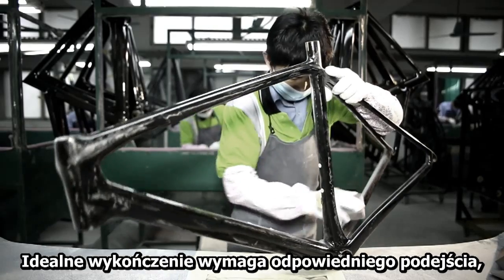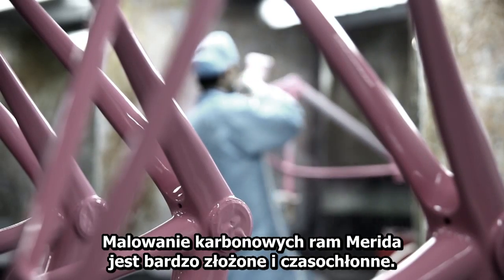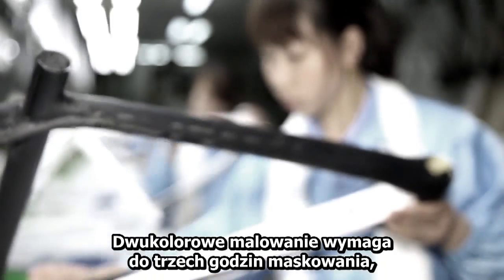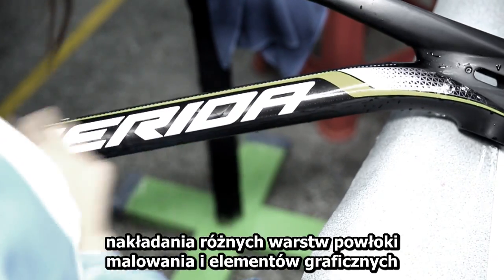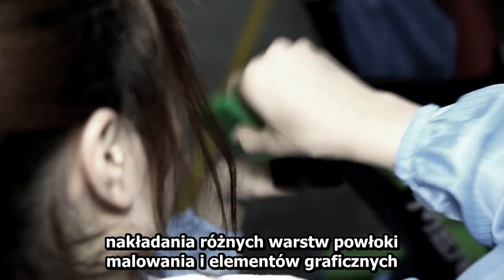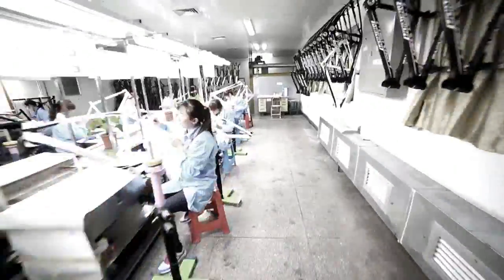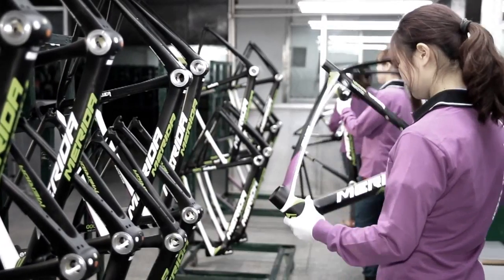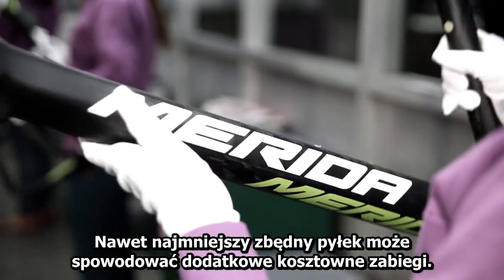A perfect finish needs considerable treatment starting from the base. The paint work on a Merida carbon frame is very elaborate and time consuming. For two-color paint jobs, up to three hours are needed for masking, the application of different paint coating layers, graphics, and a clear coat. Quality assurance by visual inspection ensures that even the smallest dust inclusion is caught, as it results in expensive post-treatment.